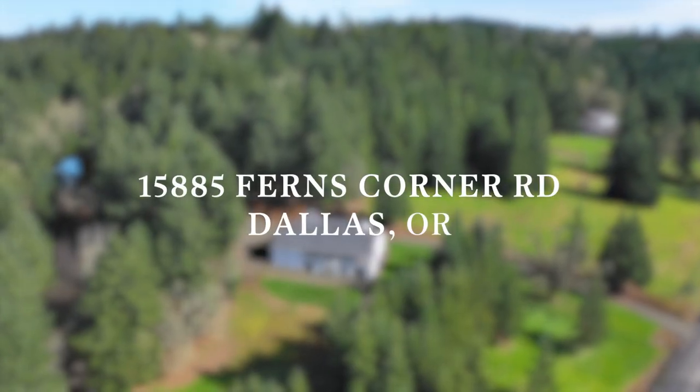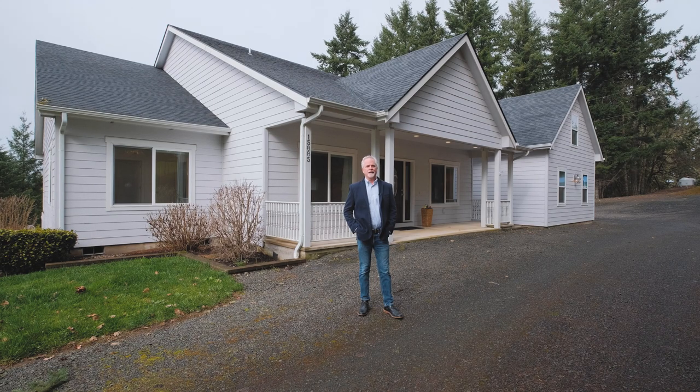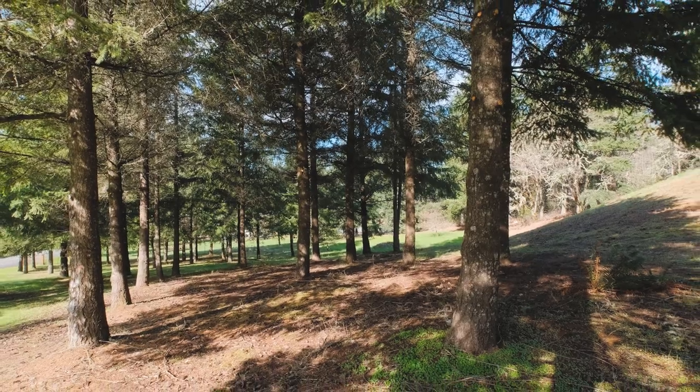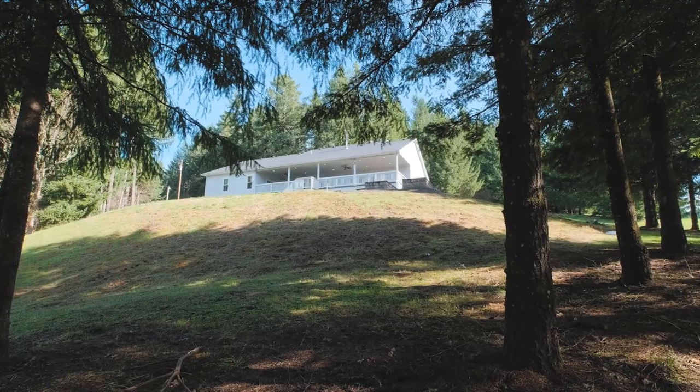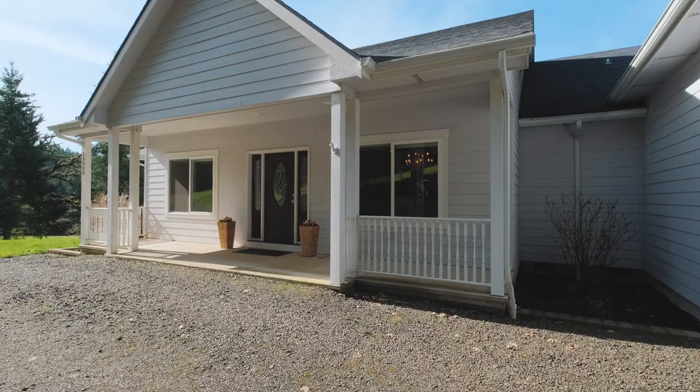Hi, I'm so excited to show you this property today. It's just a beautiful, beautiful setting with a lovely view out the back. It's a three bedroom, two and a half bathroom house, hardwood floors, wonderful layout. Let's take a look inside.